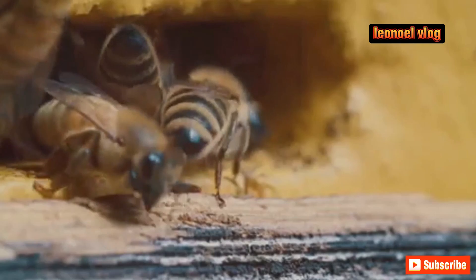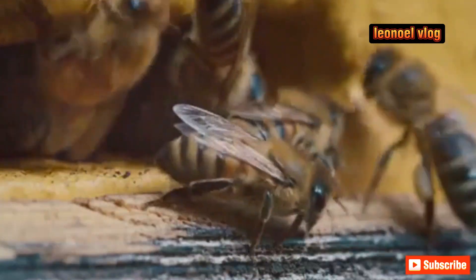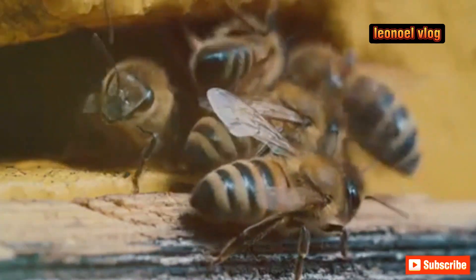Yet in the face of these overwhelming challenges, vulture bees demonstrate remarkable resilience and adaptability. They continue their grisly work, unfazed by the world around them. Their existence may seem horrifying to us, but in the end, vulture bees are simply another fascinating example of nature's extraordinary adaptability and balance.